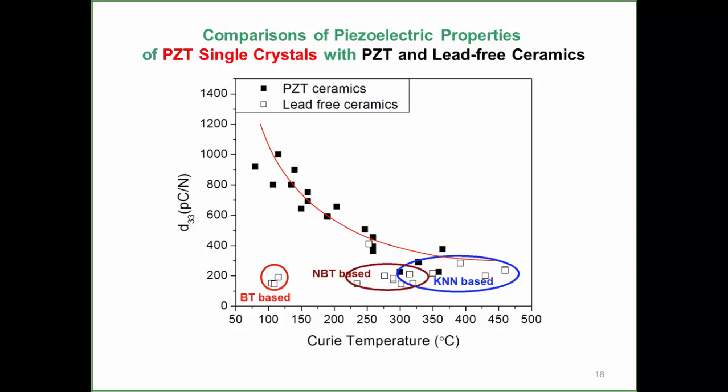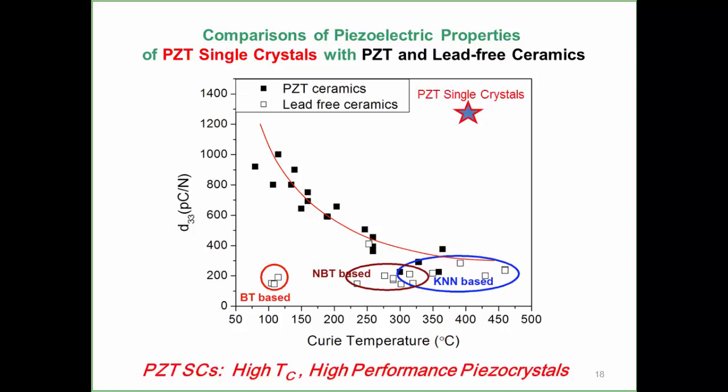Comparing PZT single crystal performance with the general trend of D33 as a function of Curie temperature: PZT ceramics of different compositions and forms—including lead-free materials with generally low D33—all show D33 decreasing as Curie temperature increases. With the development of PZT single crystals, PZT is confirmed as a high-TC, high-performance piezoelectric material.